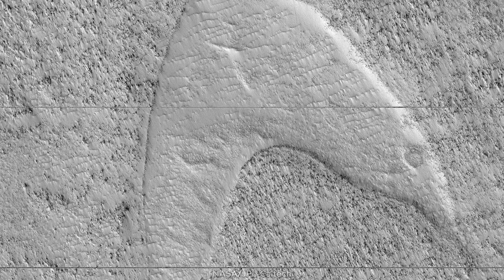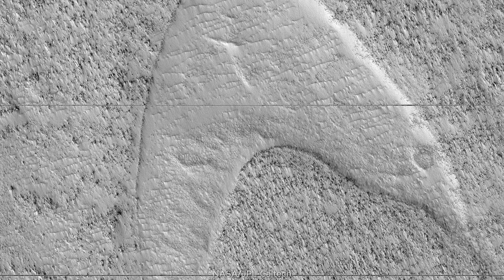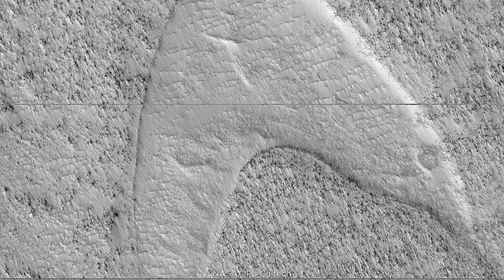Pop culture also shows up there. A cooled lava flow preserved the footprint of ancient migrating dunes in southeastern Mars — and pareidolia again. The pattern resembles the Star Trek emblem. It wasn't Spock; it was wind and lava working together, one marking and the other stamping.